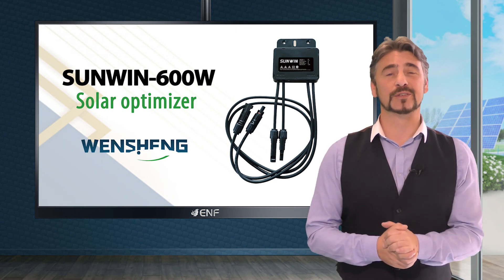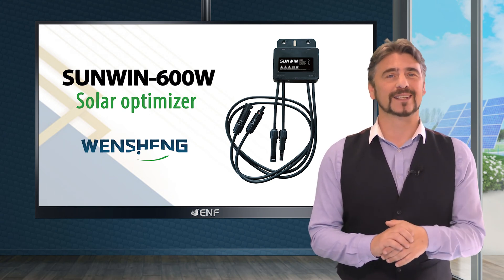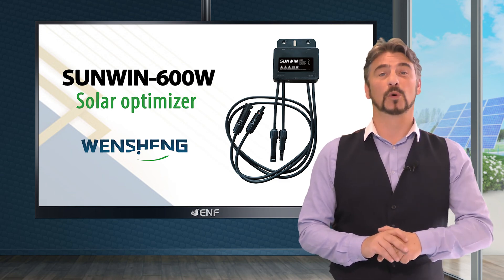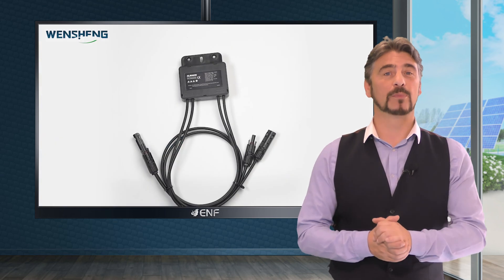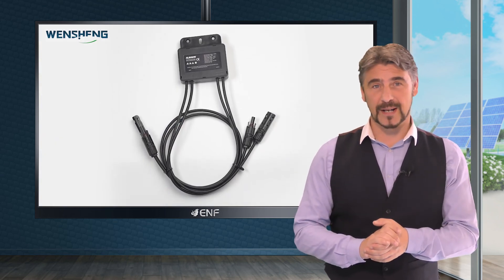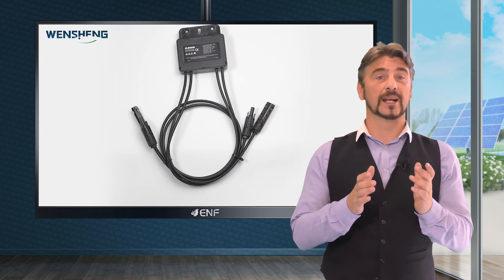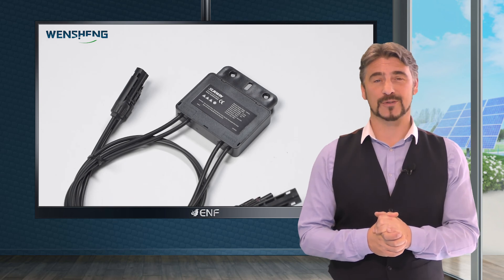The SunWin 600W Solar Optimizer manufactured by Wensheng is a cutting-edge solution for high-performance solar systems. With maximum power point tracking technology, it optimizes the voltage and current levels of each module, resulting in up to 30% more power generation and a lower levelized cost of electricity.